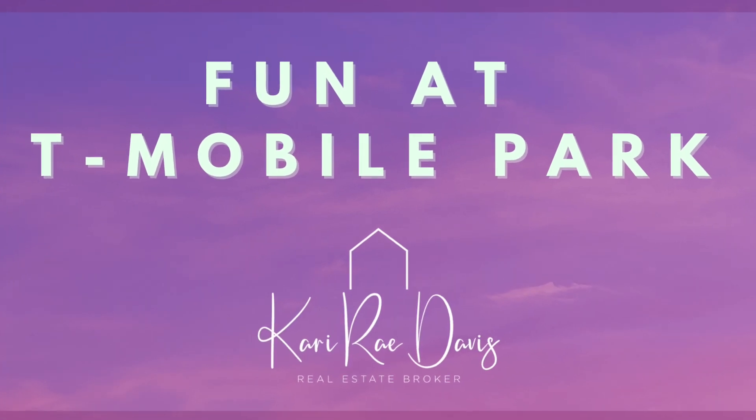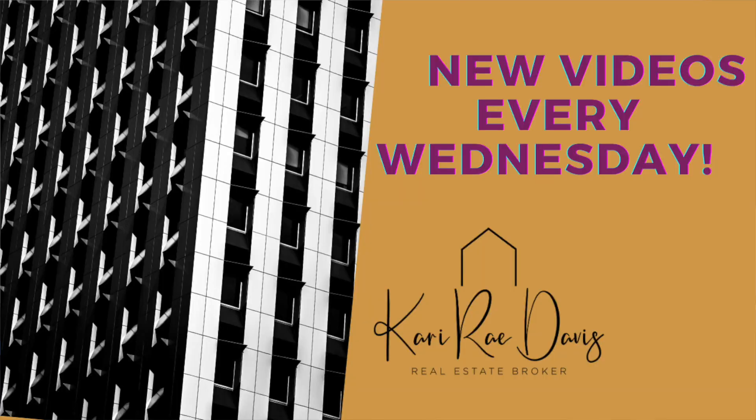Have you ever seen a game at T-Mobile Park? If you have, comment below and let me know what you thought. If you have questions on anything I've brought up today, please feel free to let me know. Thank you for stopping by and make sure you check back with me next week.